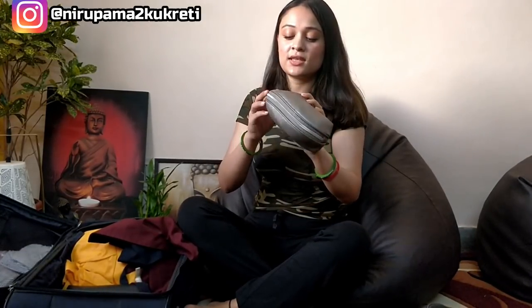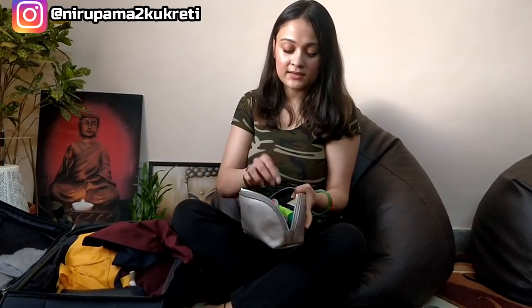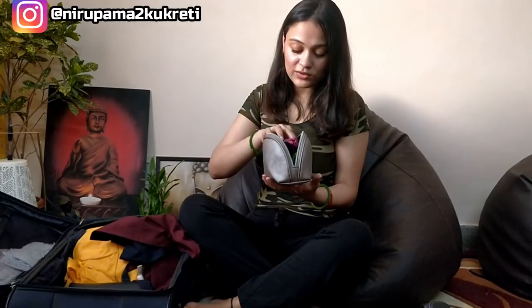Then I got this pouch, which I take out in the flight when I need to touch up. It has all my lipsticks, hand creams, compact, face mist, pen, body mist — just for touch-ups. It also has a comb, a mirror, lip balm, and nail polish. All handy stuff which you might need.